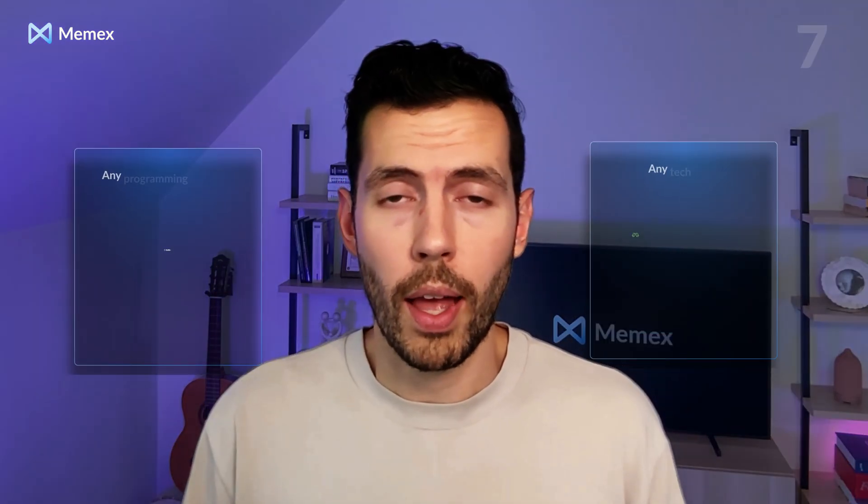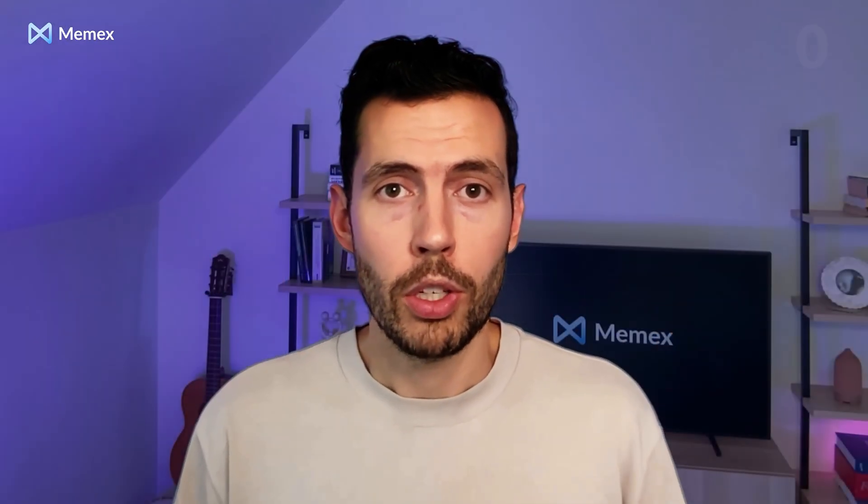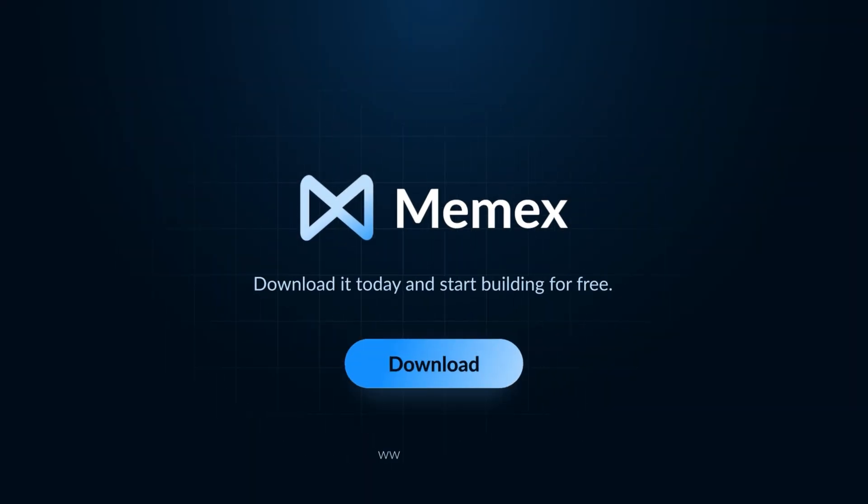And if you need to collaborate with engineers on your project — or if you are one — Memex is a great fit. It supports all the tools engineers love without you needing to know how to use them. Try it out on our free tier today. We can't wait to see what you build.